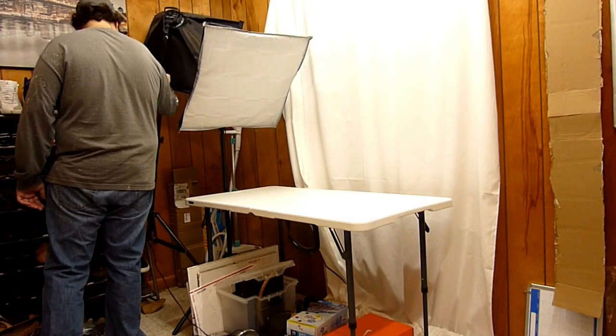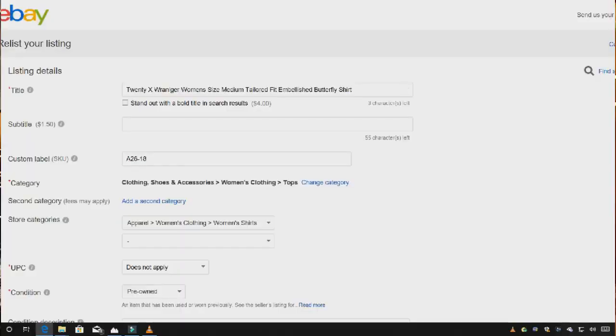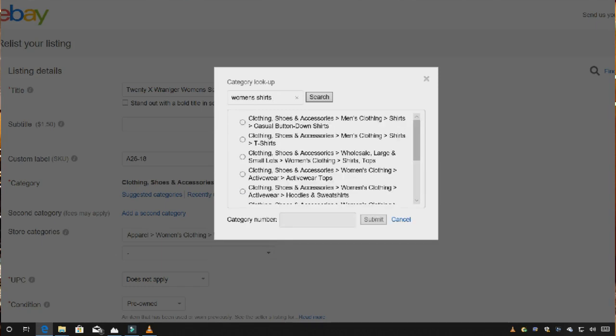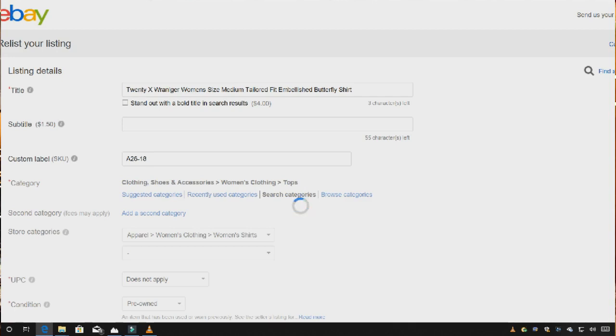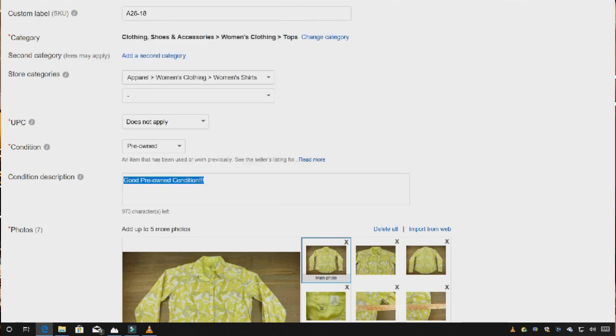Now let's look at creating your listing. The title has a lot to do with SEO — search engine optimization. Look at other listings for similar items and see how they word their titles: does it start with the brand, size, or gender? My current title format gets the best search results for me. Next is your custom label — put the number from your clothespin there. Then select the right category; I chose Women's Clothing Tops.